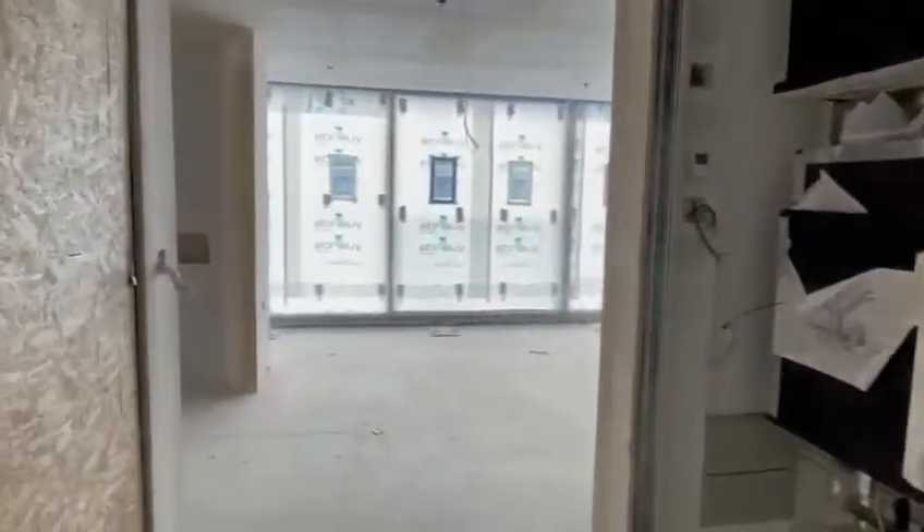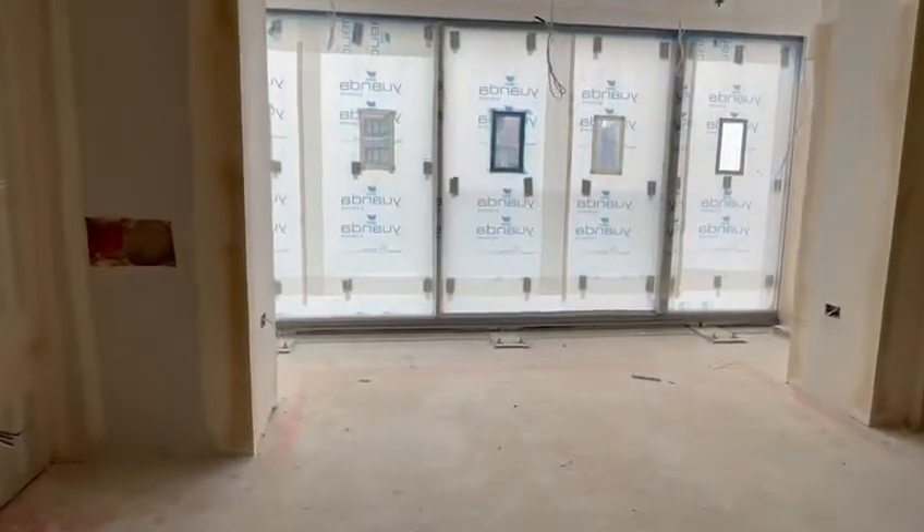This is showing an apartment in Valencia Tower. It is currently in the white box stage, which means all the walls and ceilings are now closed in.